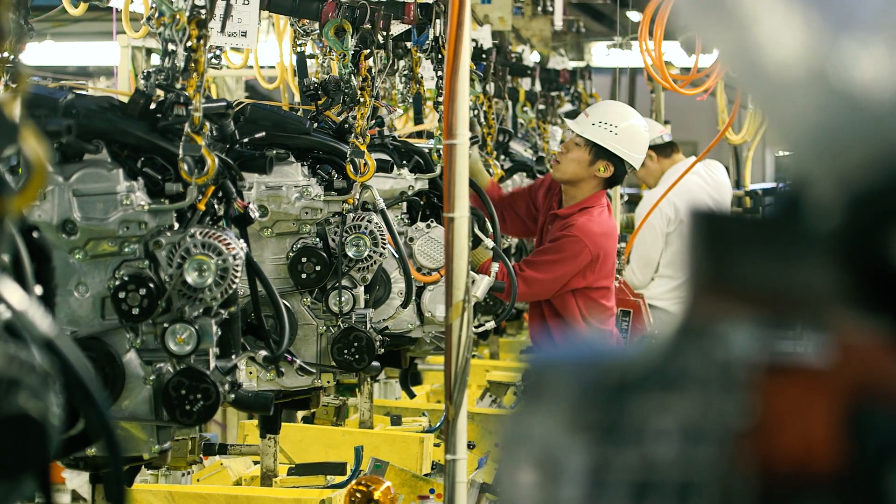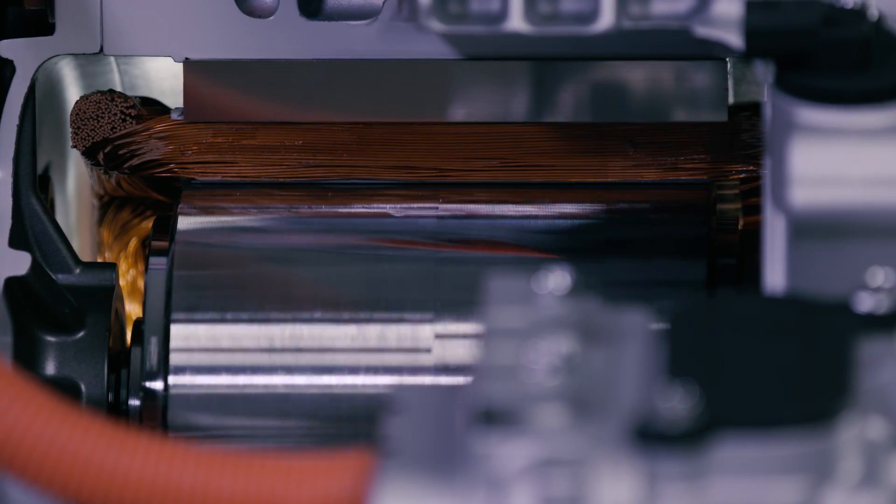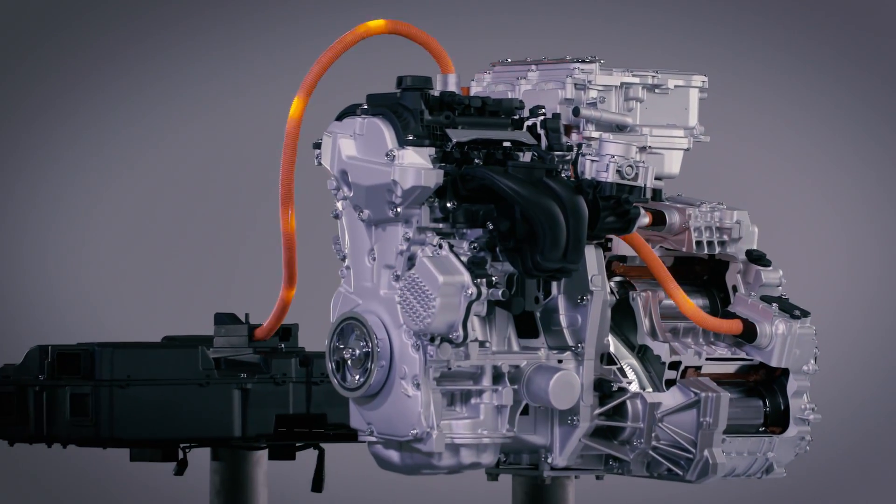E-Power technology aims to provide customers a gateway to 100% electric cars, and further Nissan's pursuit of a zero-emission society.